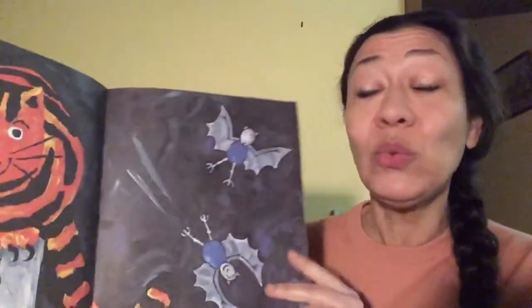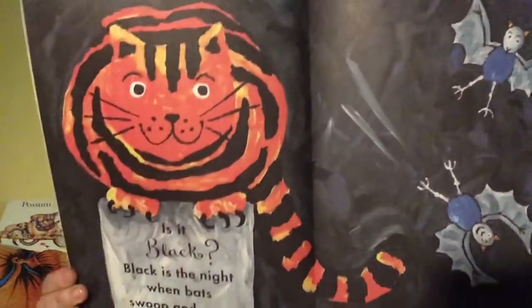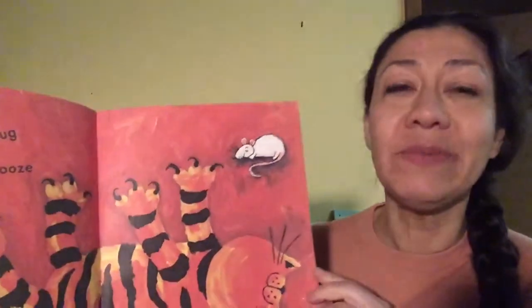Is it black? Black is the night when bats swoop and soar. What's your favourite colour? Is it red? Red is the rug where I snooze by the fire.